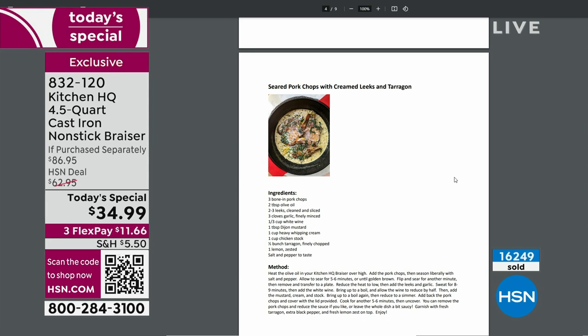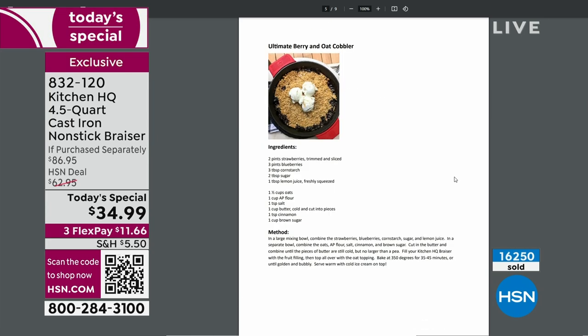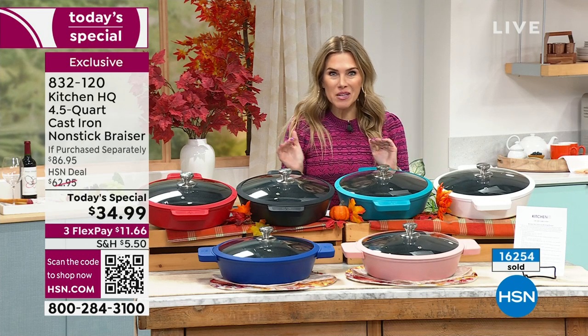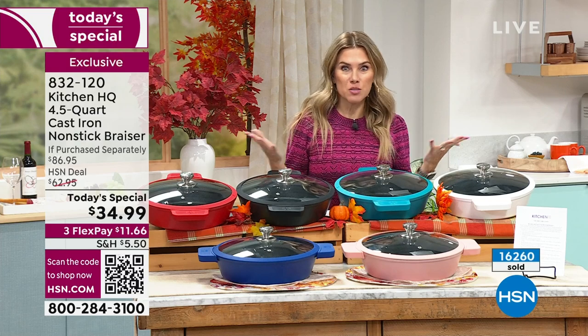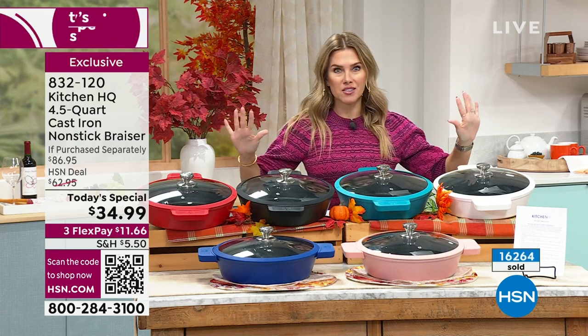I want you to feel empowered when you get it home to start cooking. I love that somebody's there to help and guide you and hold your hand when you just need that little nudge or encouragement or inspiration. So here's the hardest part — you've got to pick a color.